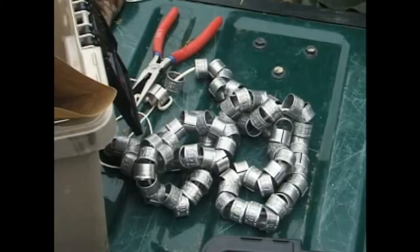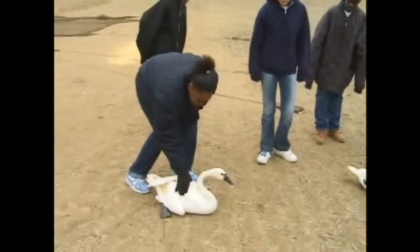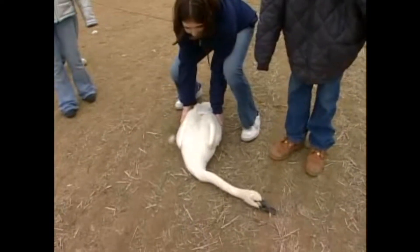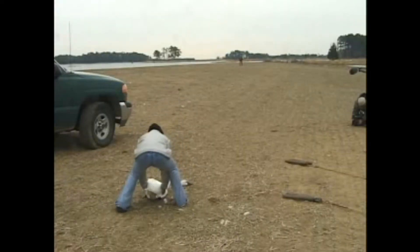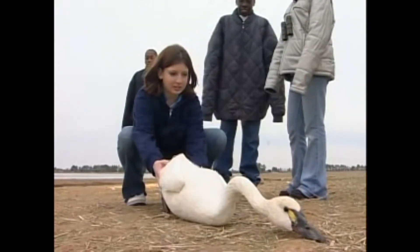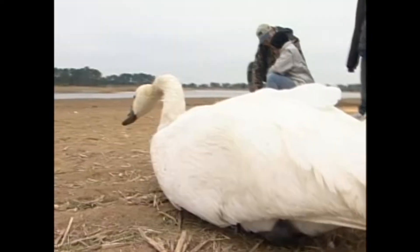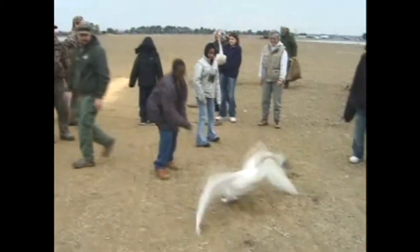The swans are weighed and bands are put on their legs. These bands will identify the birds if they're ever caught again. Now it's time to send them on the first leg of their long migration flight. Some are a little reluctant to leave, and you can't blame them — from here, they must fly 3,000 miles to their summer home. Like jumbo jets, they need a long runway, and this is where their six-foot wingspan comes in handy.